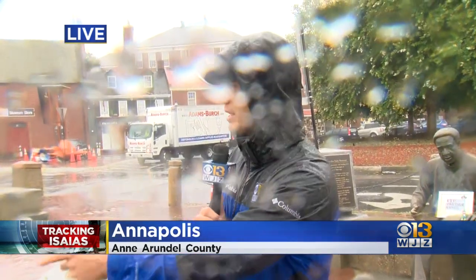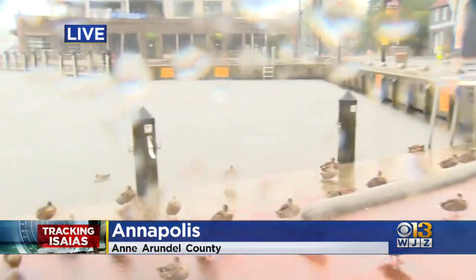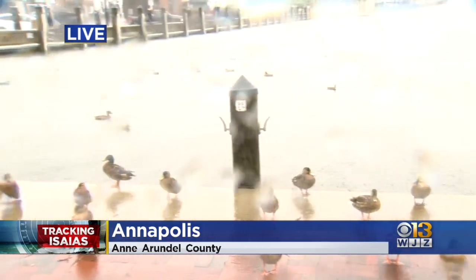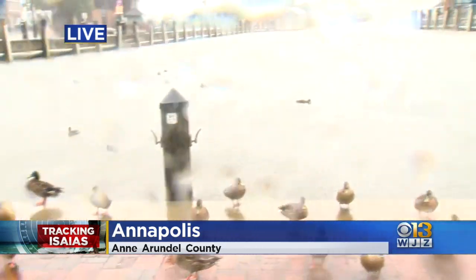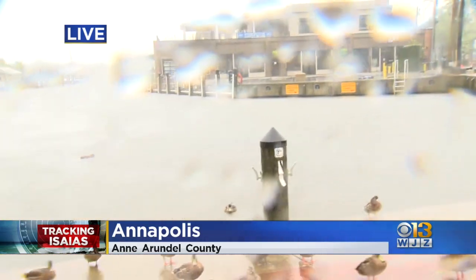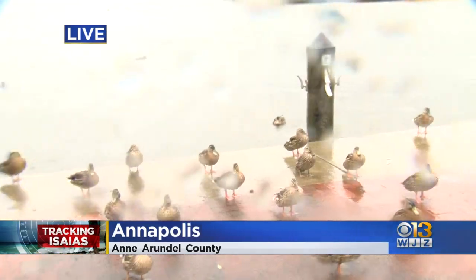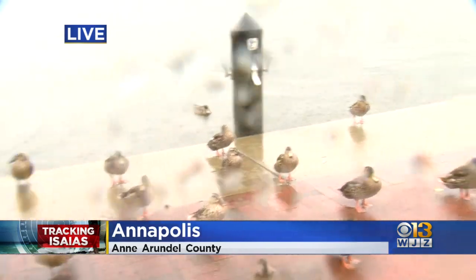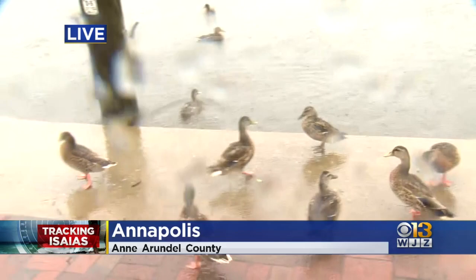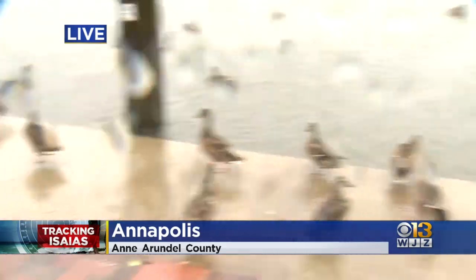Just try to stay safe, especially here in Annapolis. One last time — low tide is at 1:10 PM, high tide is at 6. Hopefully the water will recede a little bit, but it is still coming up, just about to kind of breach the wall here as we take one last look at the ducks in Annapolis — not really minding the wind and the rain. I'm going to send it back to you guys in the studio. We're going to go get back under our little overhang and try to stay out of the rain.